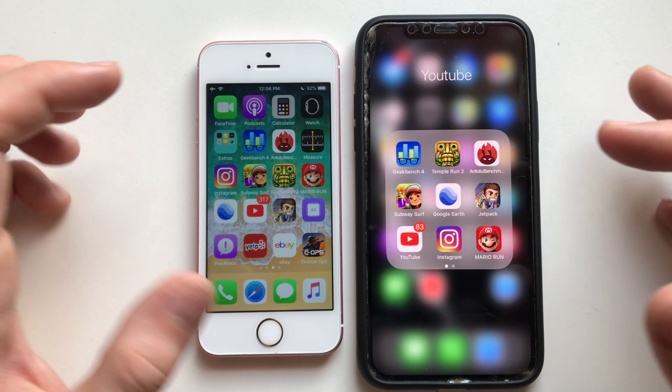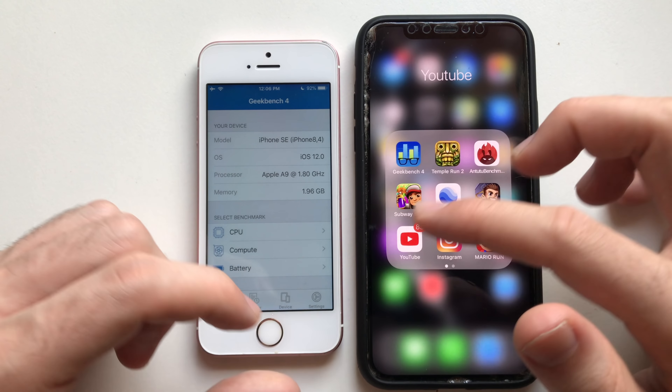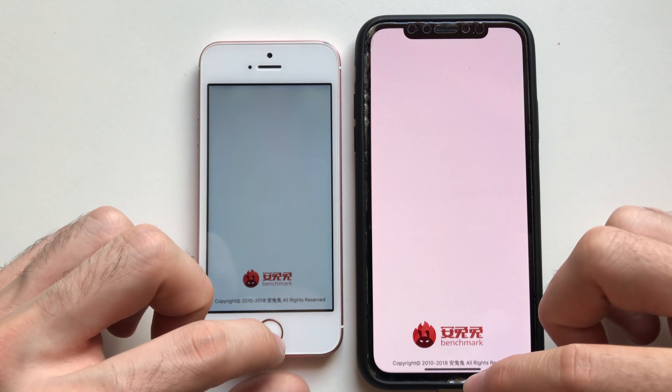Settings was about the same speed on both devices. Now going for some third-party apps. First up, Geekbench 4 — wow, that was actually faster on the iPhone SE.